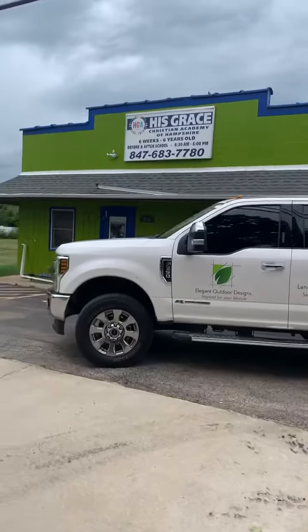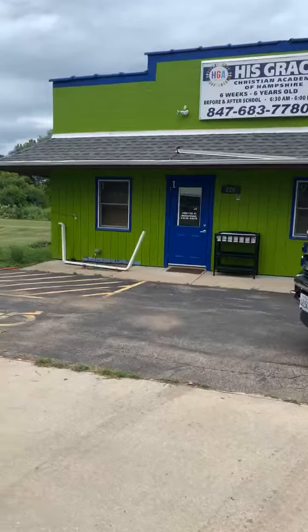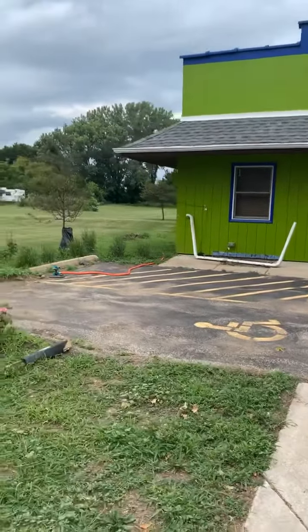So if you google our company, Elegant Outdoor Designs, you'll see us on Google Maps.